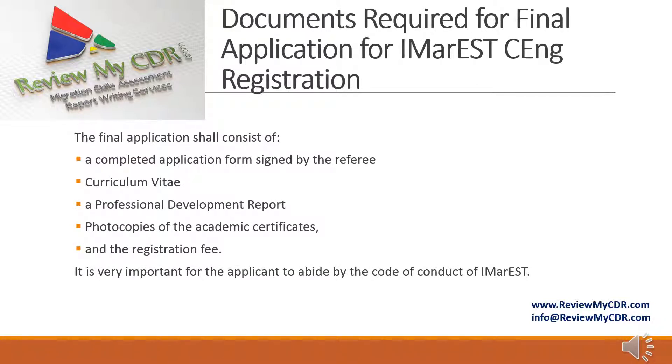Documents required for the final IMAREST Chartered Engineering registration application: The final application shall consist of a completed application form signed by a referee, curriculum vitae, a professional development report, photocopies of academic certificates, and the registration fee. It is very important for the applicant to abide by the code of conduct of IMAREST.